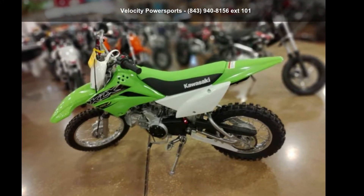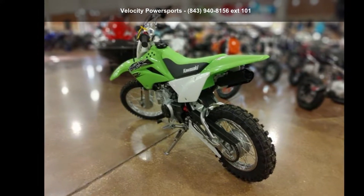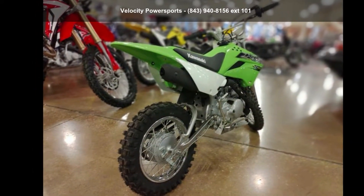Check out this color socket 2019 KLX 110. If you're looking for a solid bike, look no further. If you are in the market for a brand new motorcycle, this might be the one.